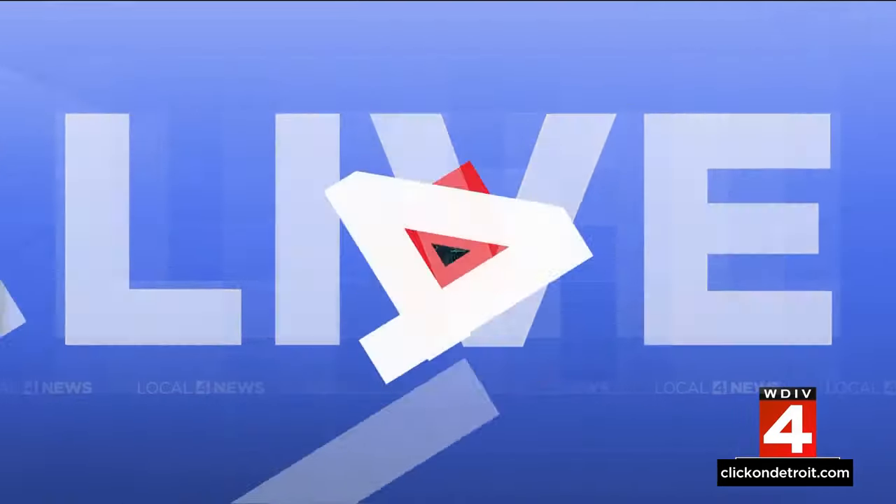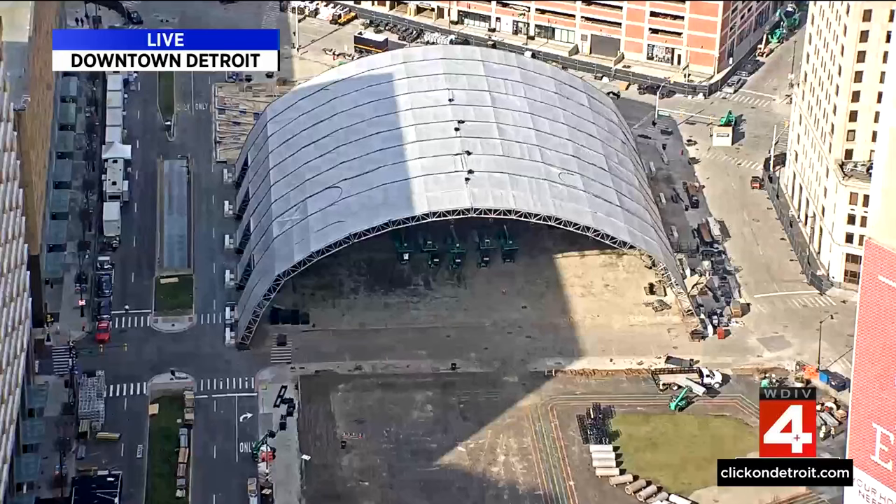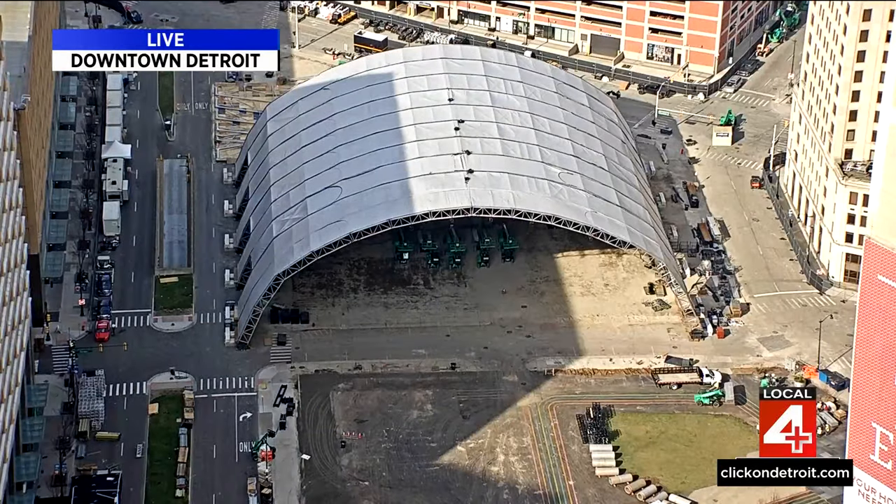As the NFL Draft draws near, the city of Detroit is starting to transform. Building that stage near campus marshes, work crews fanned out across the city to tell the world Detroit is here and ready for business. Rod Maloney shows us how we're rolling out the welcome mat.